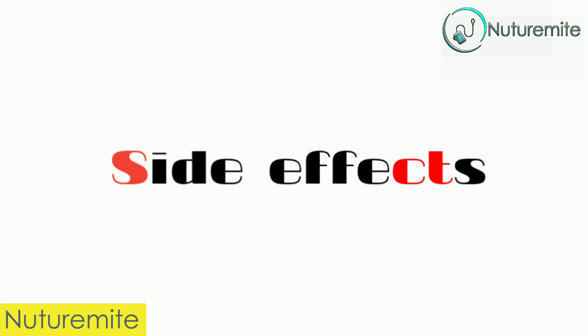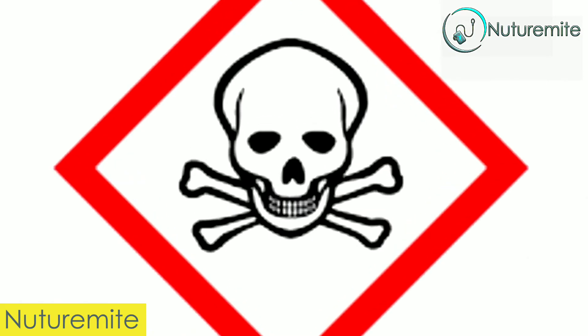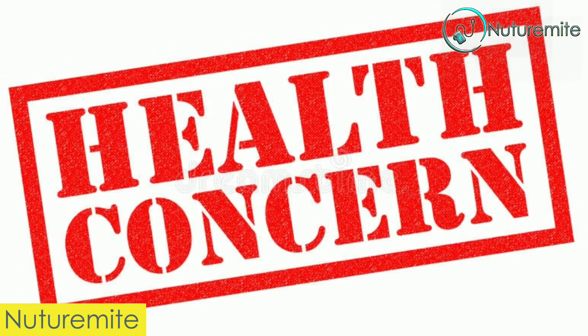Side effects. These leaves contain oxalic acid which can be poisonous and can form kidney stones in an individual. So if that is already a health concern, you should avoid eating oxalic acid-rich foods like sorrel.